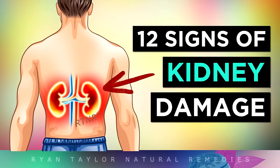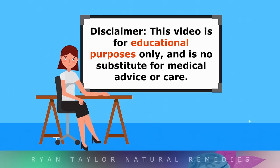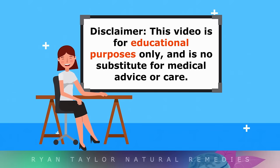12 Signs That Your Kidneys Aren't Working Properly. This video is for educational purposes only, so do speak with your doctor if you have any medical concerns.